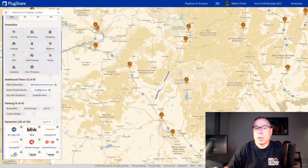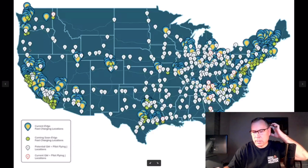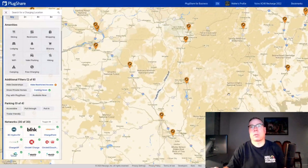I also went through using the EVgo map with the state lines. Any location that I could easily identify with the Pilot Flying J location map, I added to PlugShare. You might say that's kind of spamming PlugShare, and I agree in normal cases that would be true. But I thought about it for a long time, and here's why I chose to do it.